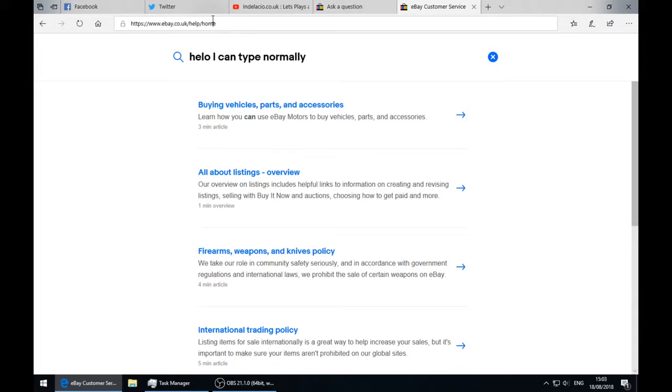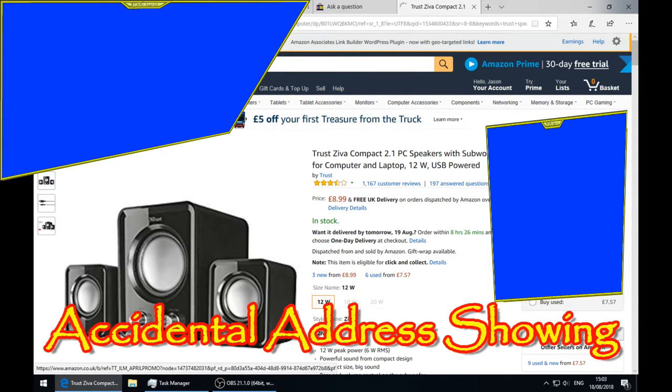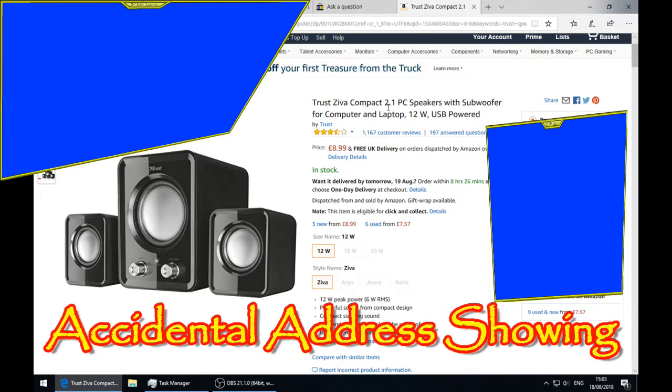Hello - I can type normally here because it's not my keyboard, it's that help agent. I've tried refreshing it, I've tried different things. The Amazon Associates price shows £8.99 with free UK delivery.